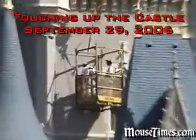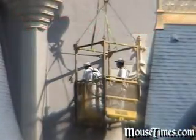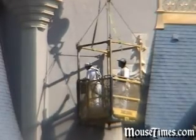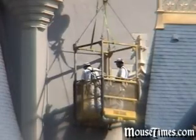First we're going to be taking a look at the touching up of the castle which I saw back on September 29th, 2006. And as you're watching right now, they're painting over the patches that held up the giant mirror. There's one on the right and there's one on the left, so let's just watch them.